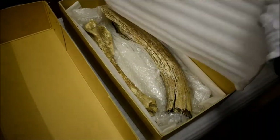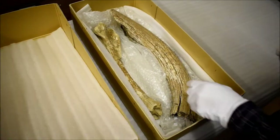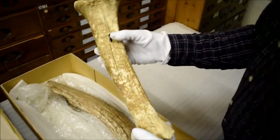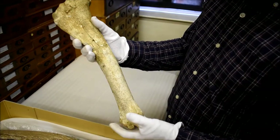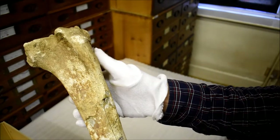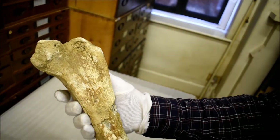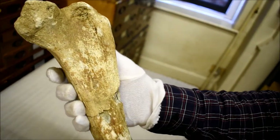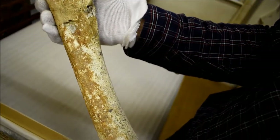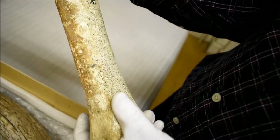This is one of my favourite boxes. There are two rather large bones in here. Look at that — absolutely huge. That is the tibia, or lower leg bone — in a human that would be the shin bone — of an aurochs. An aurochs is an extinct ancestor of the modern domesticated cow.